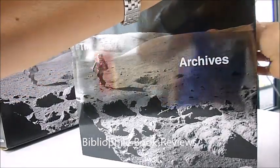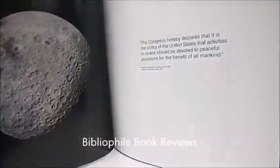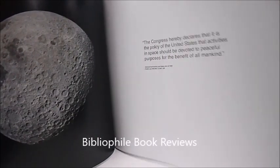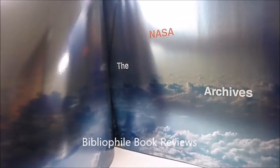Through bibliophilebooks.com it's an incredible price of just £100. Let me begin to show you very carefully the dazzling production here in this celebration of the moon and all of space adventure.